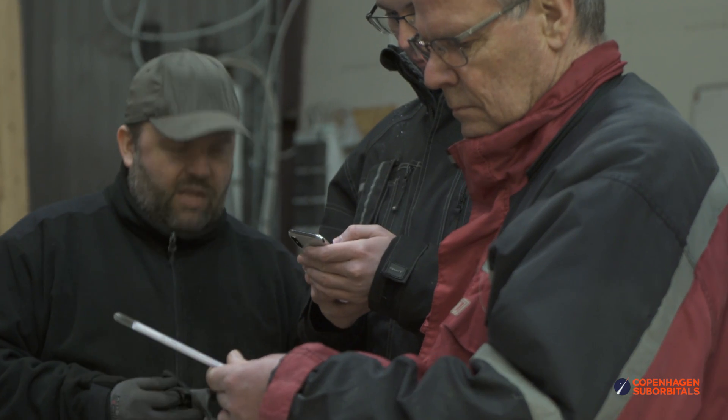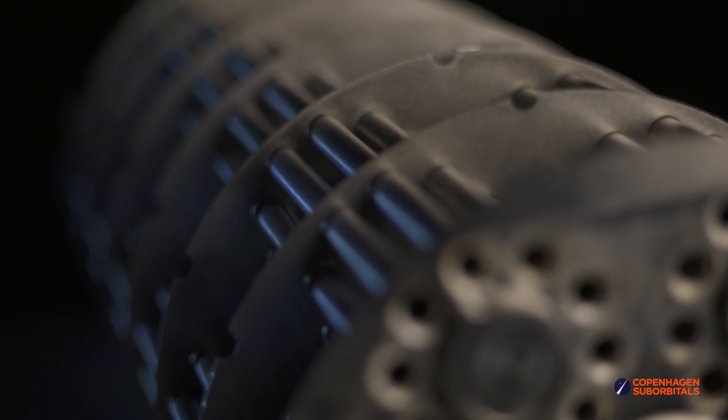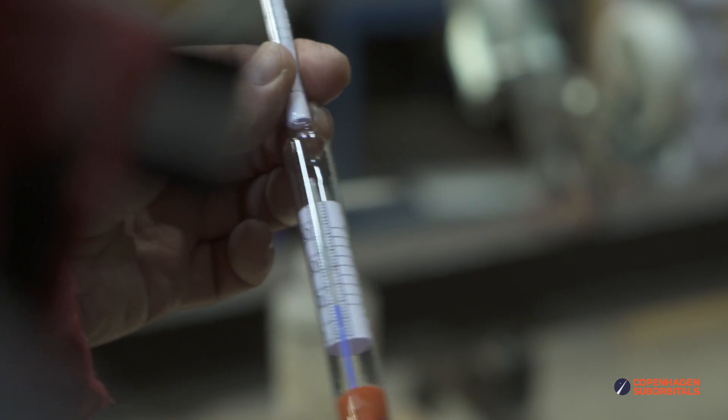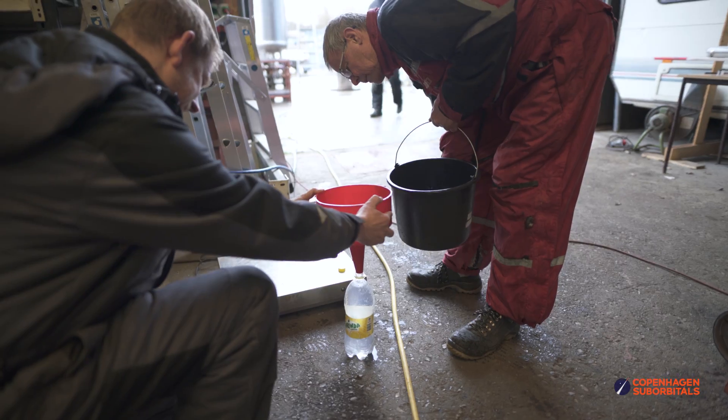Thomas and Niels used our small water flow test stand to do a bit more data logging on some off-the-shelf oil burner nozzles for our liquid nitrogen burner for Spica's pressurization system. At this time they didn't use water, but rather something you shouldn't be drinking before driving.